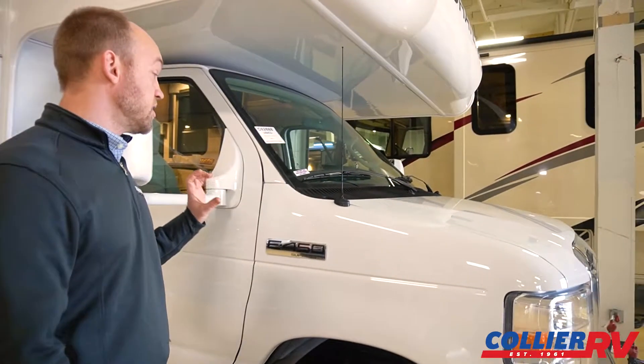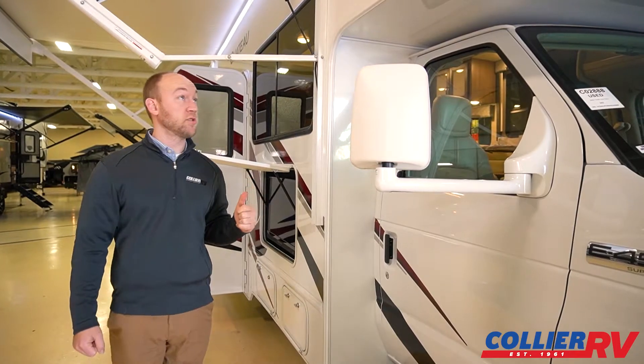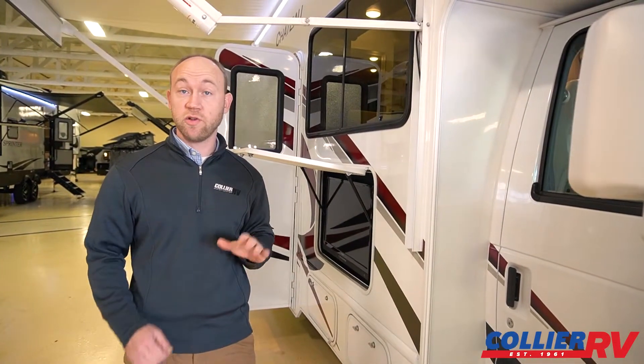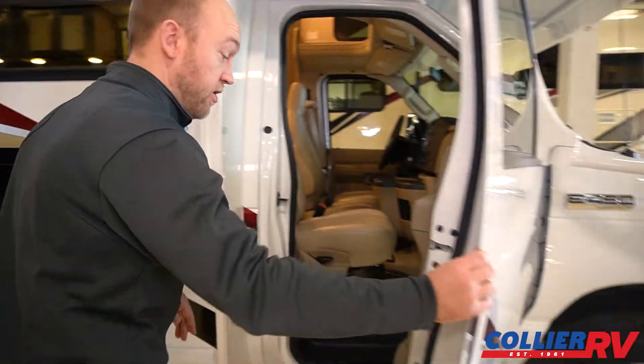Going over some of the features on a Chateau. This does have the new improved Ford chassis with the 7.3 liter V8. I actually had the pleasure of taking one of these camping and the V8 is just awesome — it really holds speed well. It's a big improvement, especially in handling, from the V10.